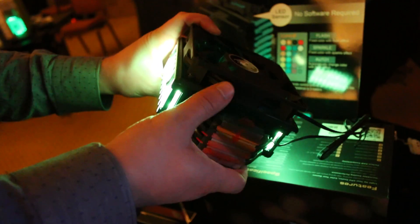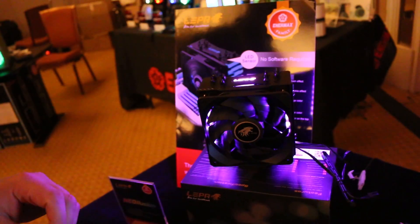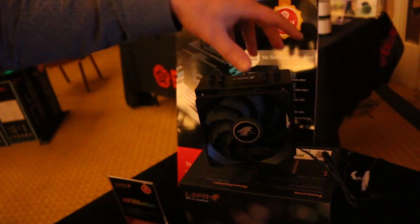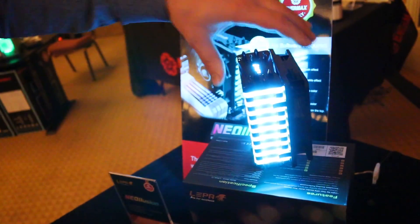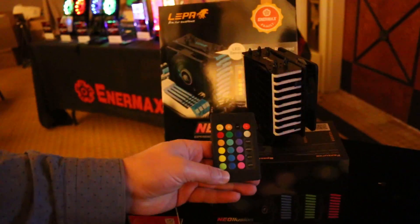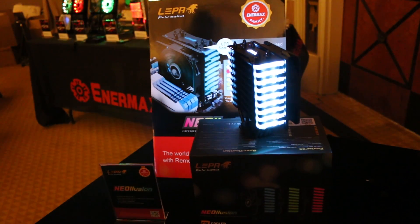This is a single fan cooler and it handles thermal loads up to 200 watts, so you can put some pretty high-end CPUs on here. On the side it has a nice controller, so you don't have to mess around with software or anything like that.